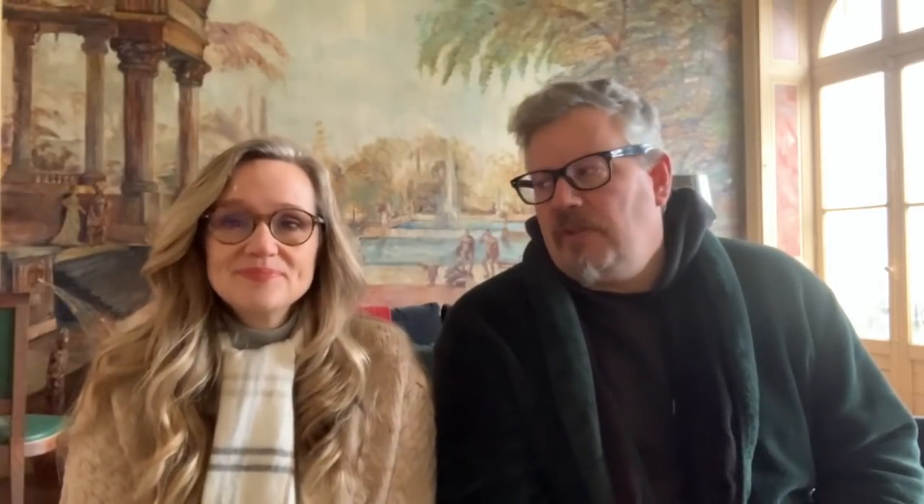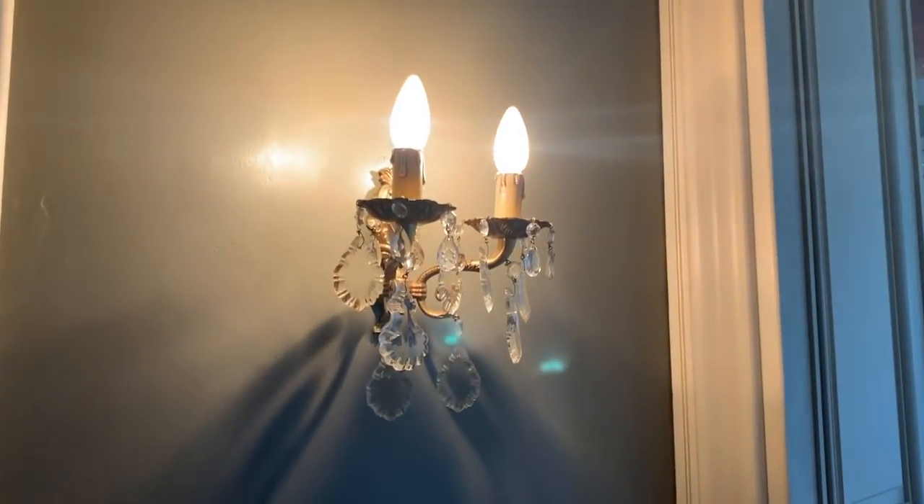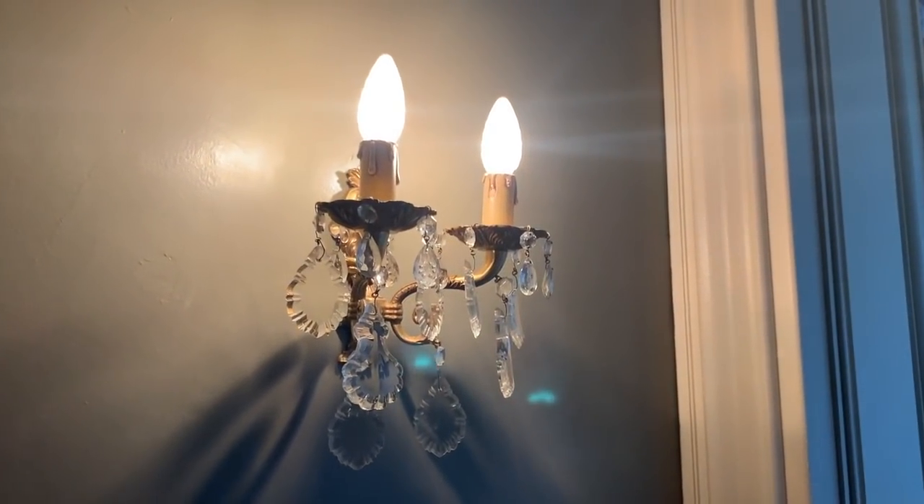We also found a great one for 25 Euro in our downstairs hallway. That was a double sconce — that's a beauty. It's fun to find doubles. Sometimes you only find singles of something, and then I have to try to find a place for that. Finding pairs is much harder.